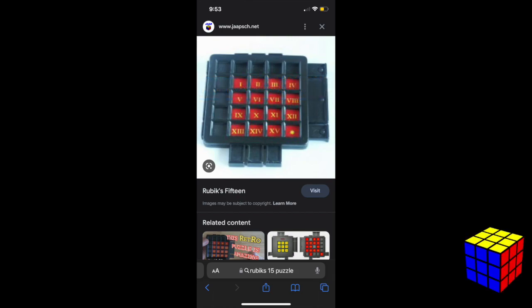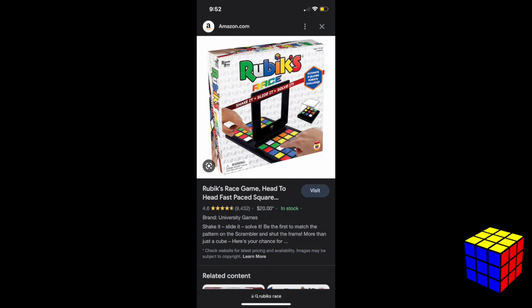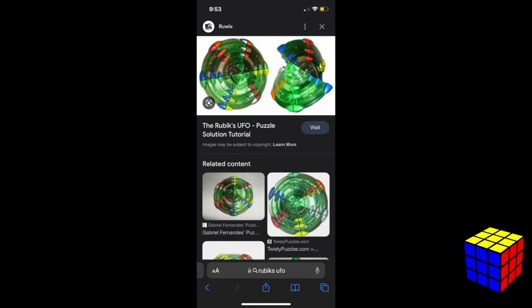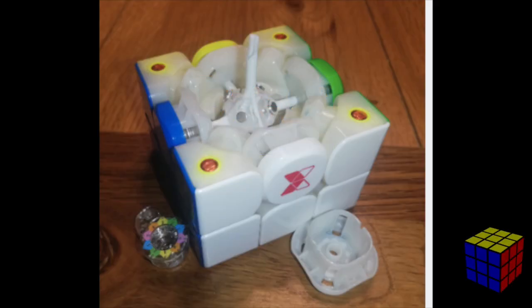Rubik's has made many other puzzles and board games, including the Rubik's Race, the Rubik's Edge, the Rubik's UFO, and many more. Puzzle defects are when a puzzle has a defect — this can happen over time, like the Tornado V3 stripping issue, or immediately out of the box. If it's right out of the box, the cube store you ordered from will most commonly send you a replacement.